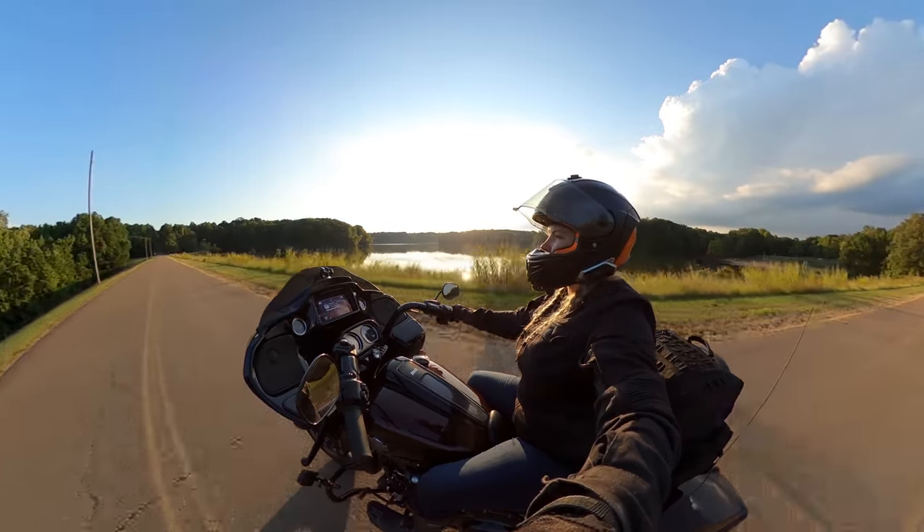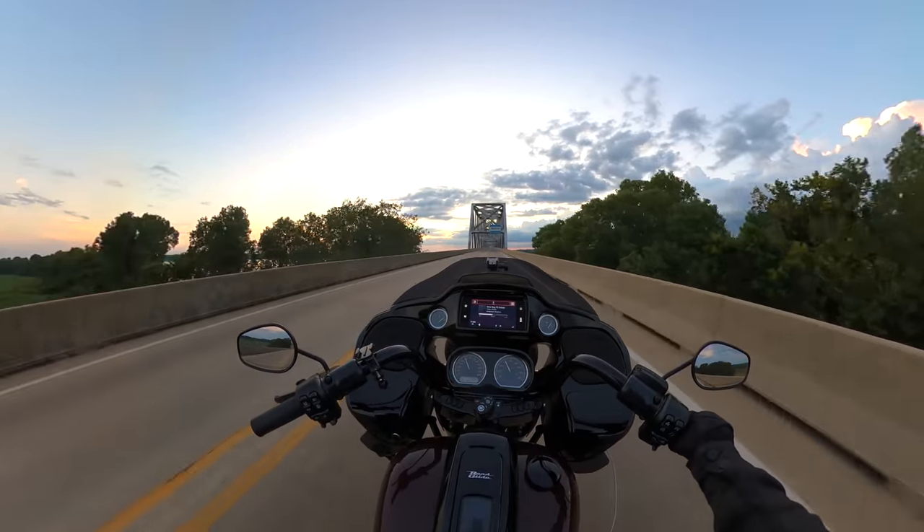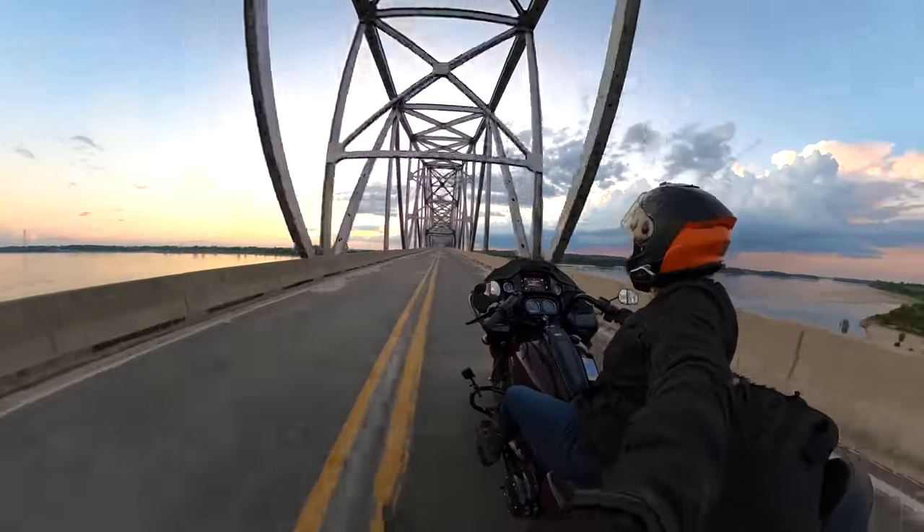Cooling off in the lakes of Mississippi River State Park was much needed. But you can't be this close to the Mississippi River and not take a ride across one of the state's gateway bridges — especially at sunset.